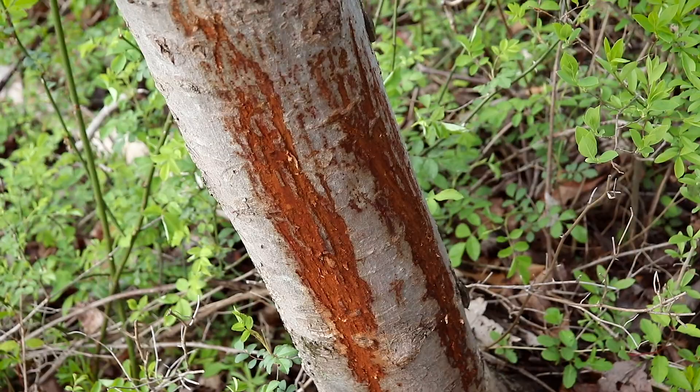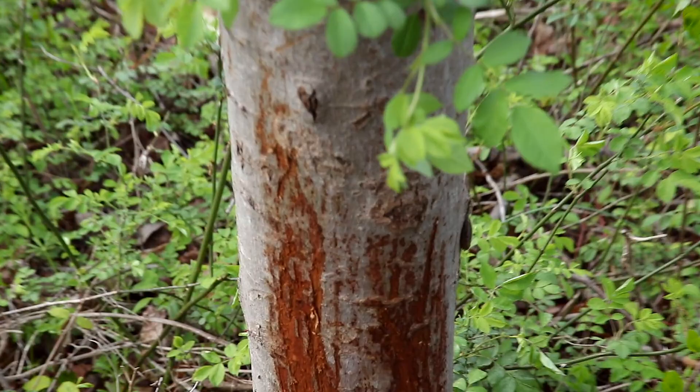So this is a deer rub, as you can see. That's pretty cool.